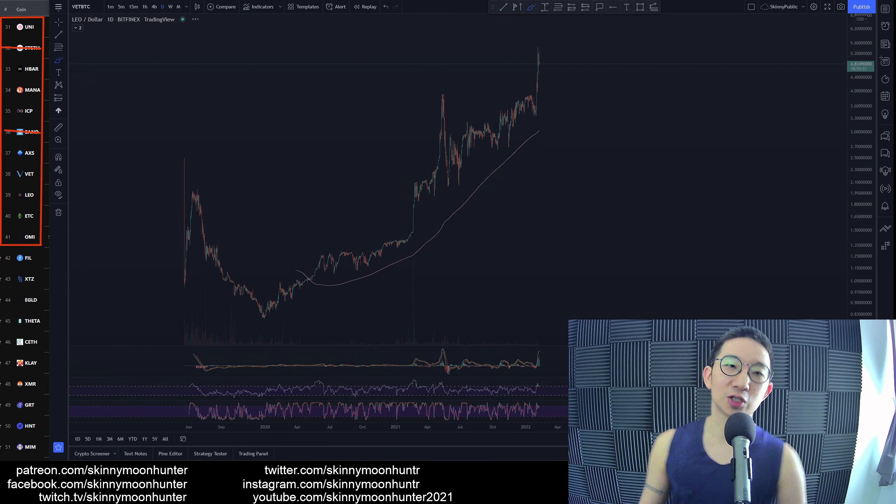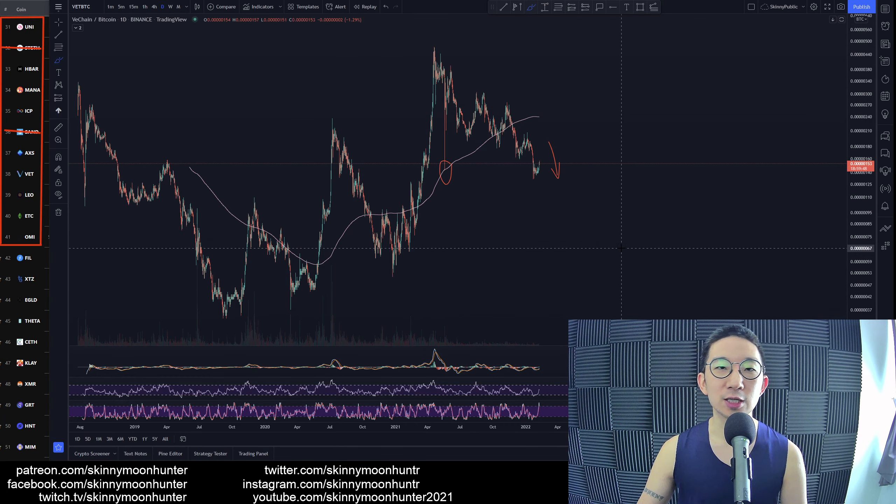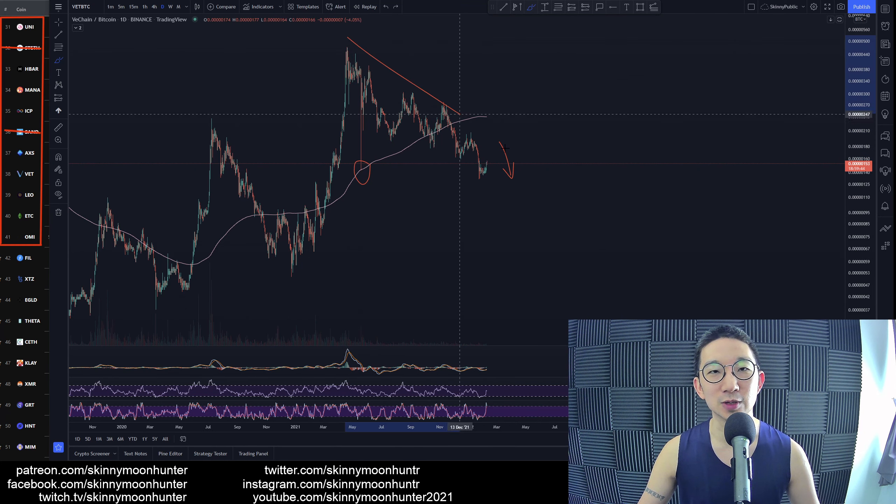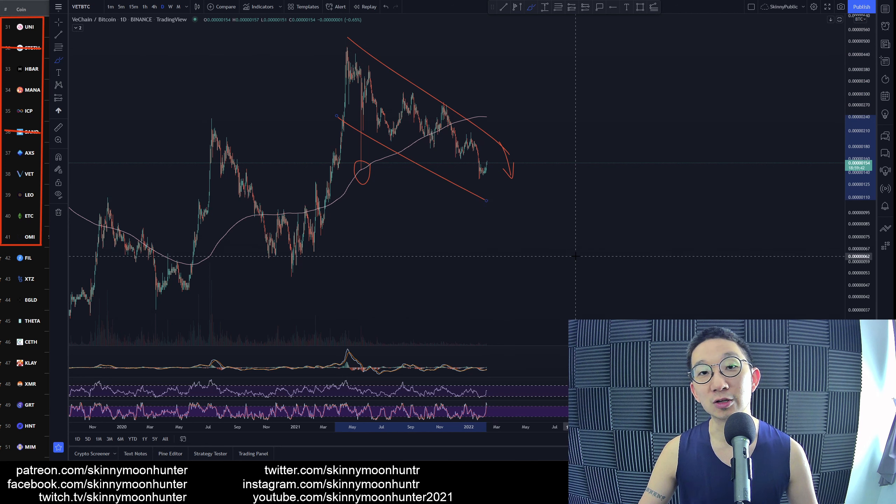VET against BTC! VeChain! What's up, Sonny Loo! So far, VeChain against BTC — bad, bad, bad. We're still in a downtrend, right? You can see that we're in some sort of a falling channel.